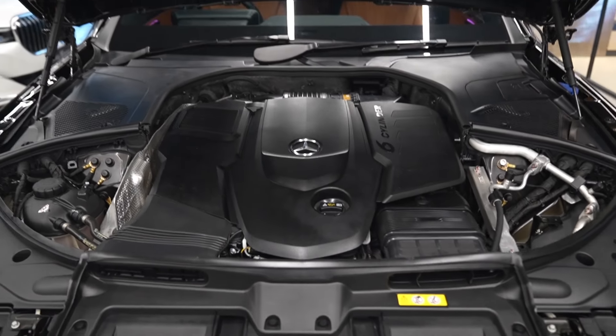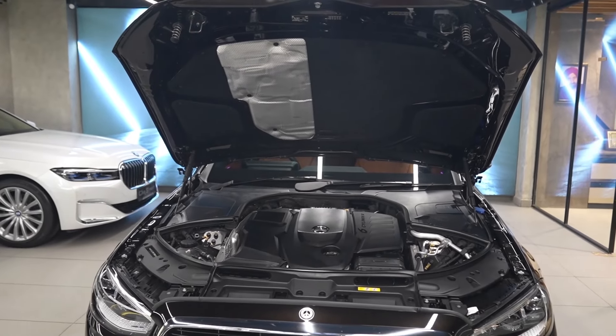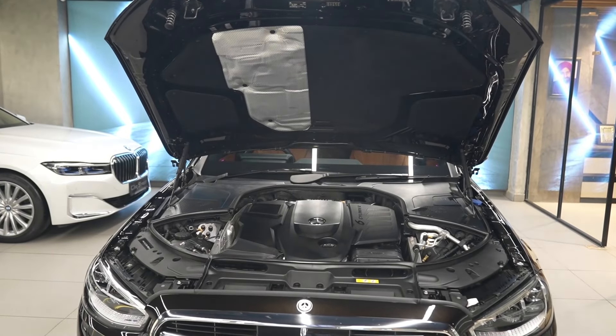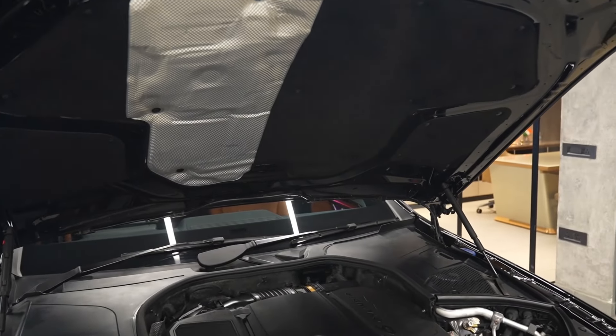The entire engine bay is in brand new condition, as the car has been driven only 2,000 kilometres. The insulation on the bonnet is also in top-notch condition.